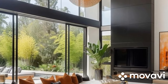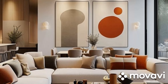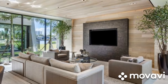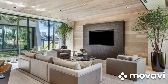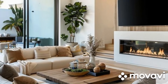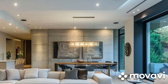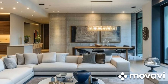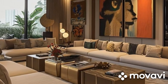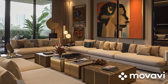Neutral Color Palettes with Bold Accents: Contemporary living rooms often embrace neutral color palettes — such as whites, grays, and beiges — to establish a sense of serenity and sophistication. These subdued hues serve as the backdrop for bold accent pieces, injecting vibrancy and personality into the space. Whether it's a vibrant area rug, a statement artwork, or decorative throw pillows, these pops of color add visual interest and create focal points within the room. The juxtaposition of neutral tones with bold accents strikes a perfect balance, resulting in a harmonious and visually captivating environment.